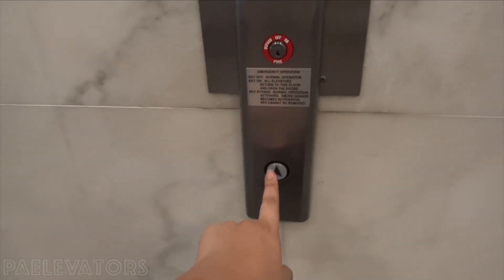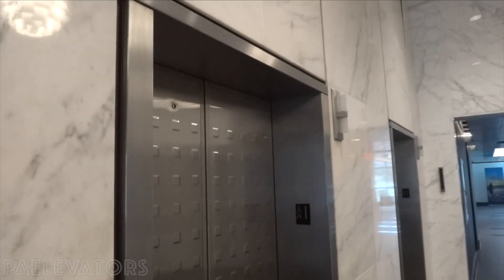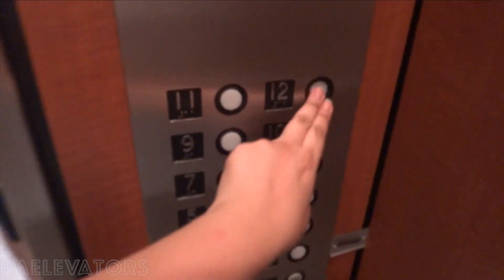These are the elevators in the Wells Fargo Tower in downtown Sarasota, Florida — the advisors' building apparently. Let's go to 12.